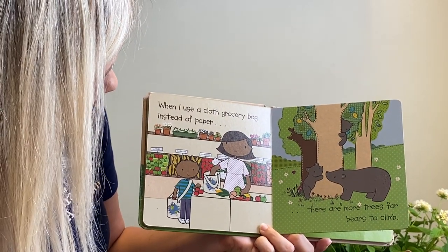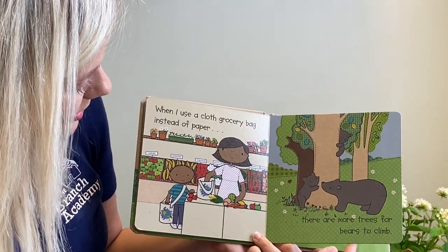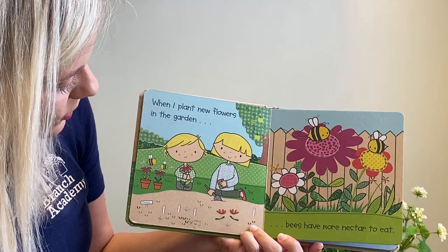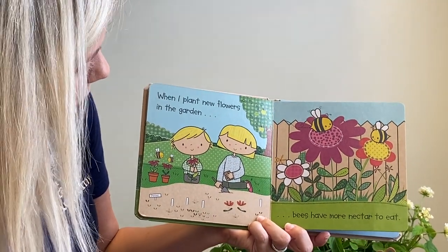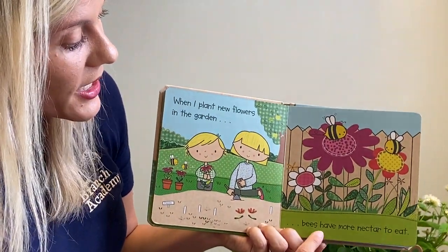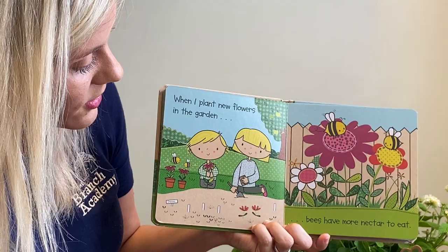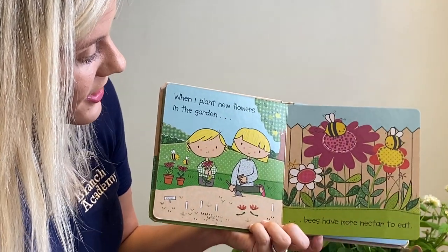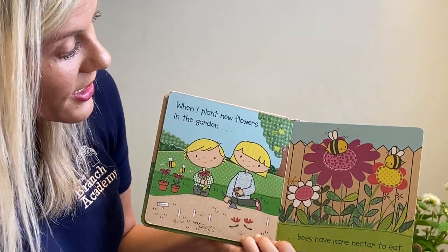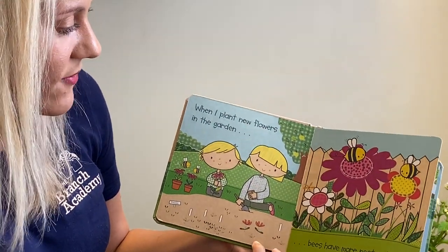I love the illustrations in this book, and I love how they have the little plants here — it looks like a little market with vegetables and fruit. When I plant new flowers in the garden, just like some of you were planting rice seeds, you could plant some flowers or even make a little garden while you're home. Bees have more nectar to eat when you plant flowers. Our butterflies are coming soon as well, and they also like nectar — we've even used Gatorade as nectar here before.